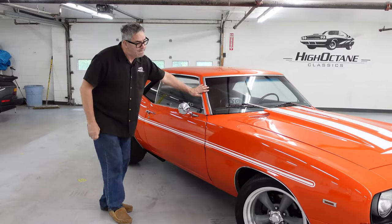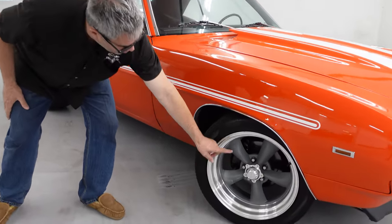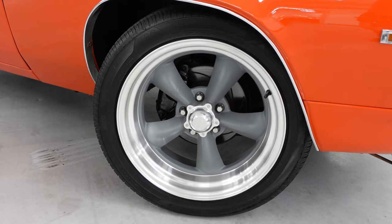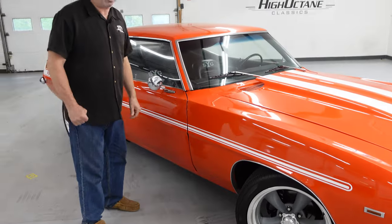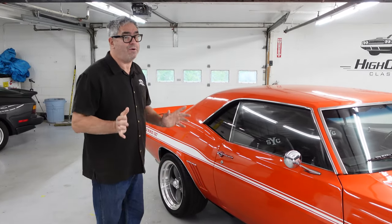This one has the beautiful Hugger orange paint, and it's been resto-modded with appropriately large American Racing Torque Thrust wheels up front and modern Goodyear high-speed radial tires — way more tire than even a bias-belted wide oval of 1969.